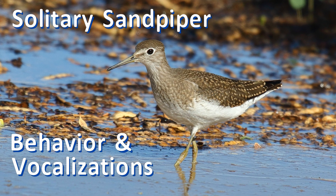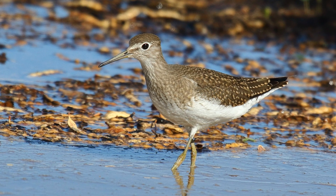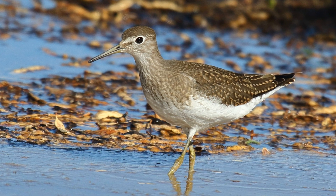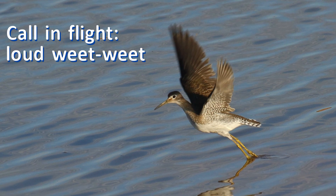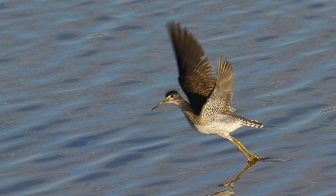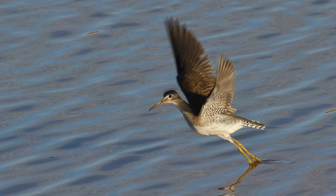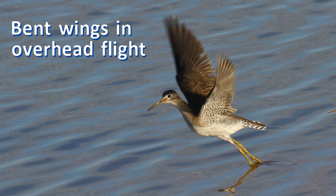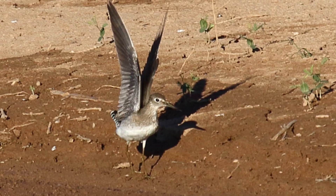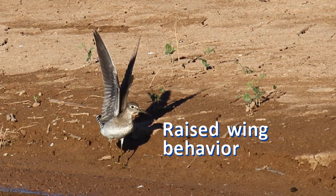Solitary sandpipers usually move in a slow and deliberate manner. They bob their tails occasionally, but not anything like spotted sandpipers. They often call in flight — their calls are 'weet-weet,' slightly higher pitched and louder than spotted sandpipers, but very similar. Overhead, they are very angular. Their long pointed wings are held forward at the wrist with snappy wing strokes. After they fly in and land, they may keep their wings raised for a moment, showing the dark underwing.